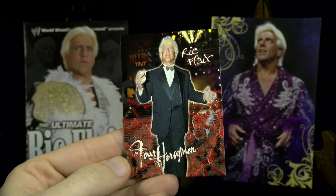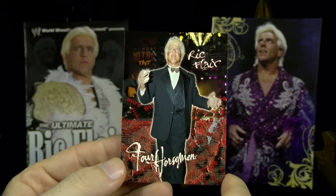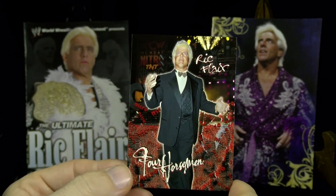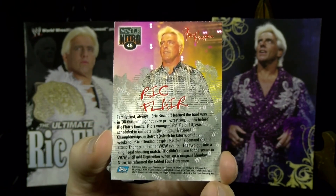1999 Topps Nitro — looking very dapper. There's also an embossed card from the set, though I'm not sure if it's a subset. I'll look into that one.